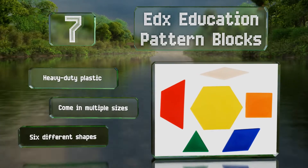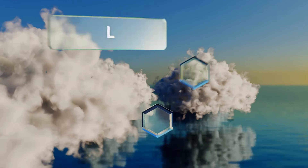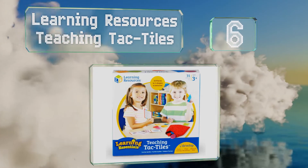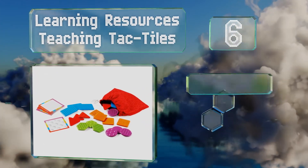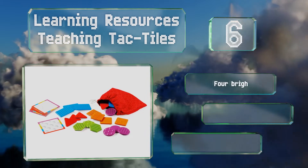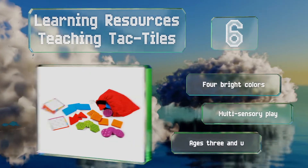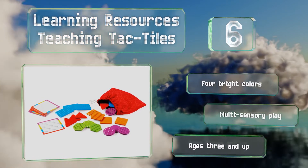Moving up our list to number six, the Learning Resources Teaching Tactiles is an inclusive set with textured pieces that provide educational engagement for normative and special needs children alike. It comes with 10 cards that promote matching and identification skills. You get four bright colors and these offer multi-sensory play. This set is recommended for ages three and up.